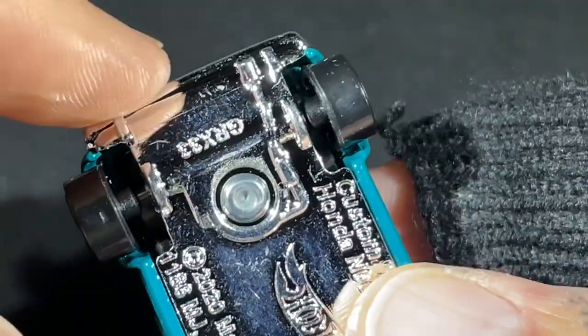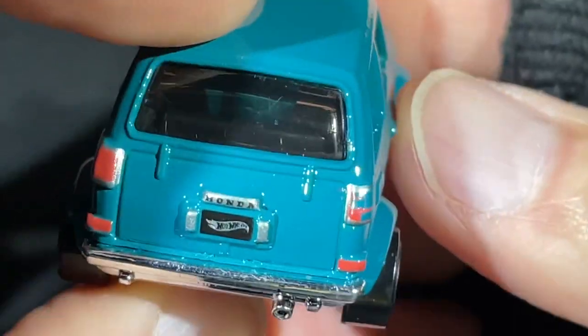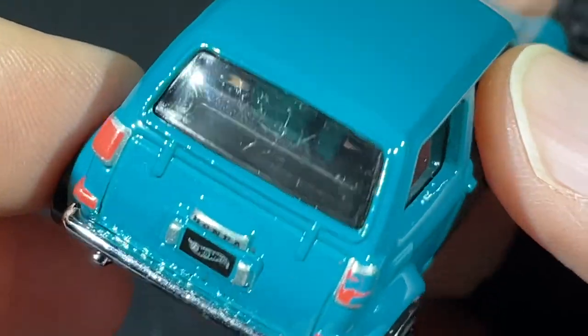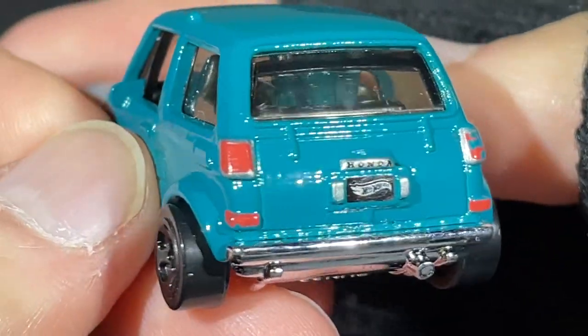There's the exhaust on the right — a big fat pipe right there. Hot Wheels logo right on the license plate, and there are little lights that illuminate the plate. Very cool. Honda name right there above the plate.